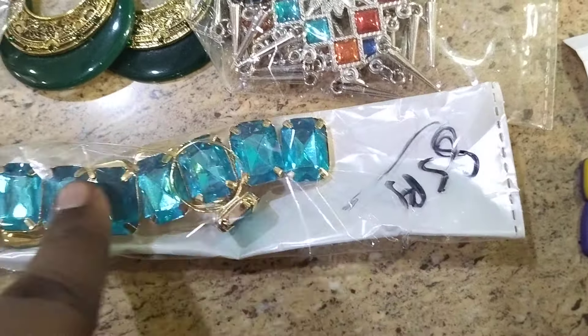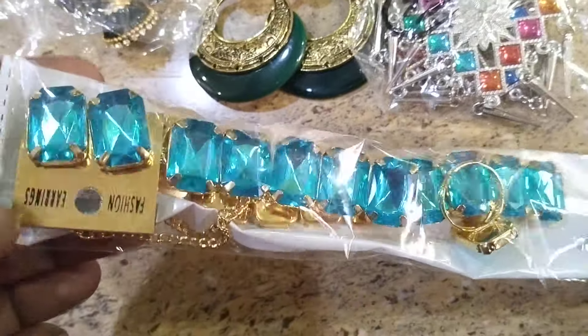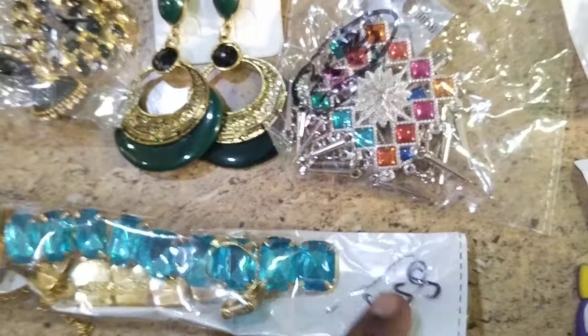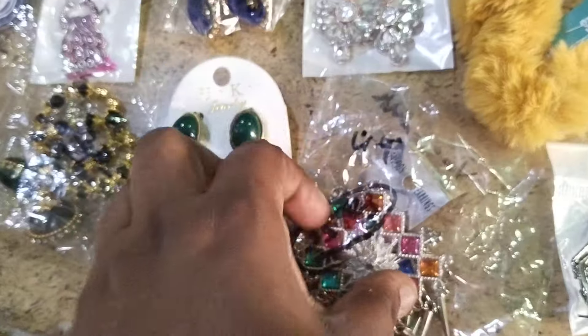The combo includes a finger ring, choker, bracelet, and earrings — total combo. This is a bracelet and choker with finger ring — total set for 85 rupees. And this is a UK brand earrings, only for 50 rupees.